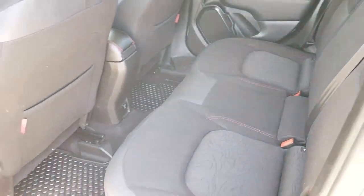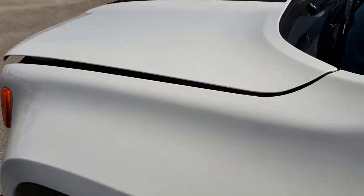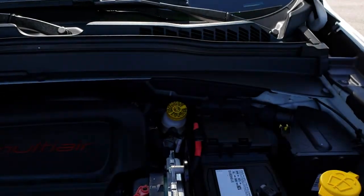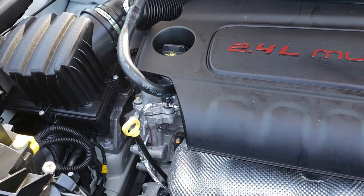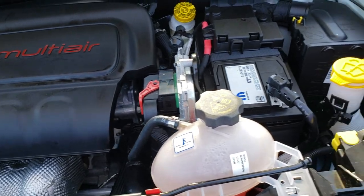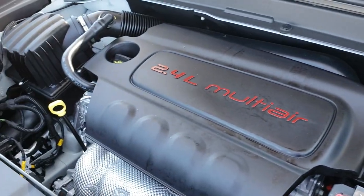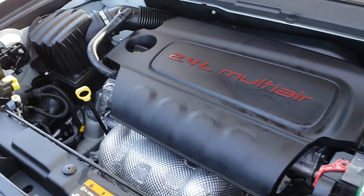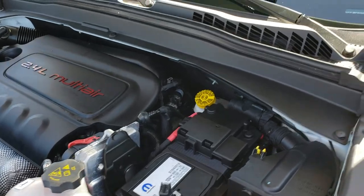Under the hood, we have the 2.4-liter 4-cylinder multi-air motor. The engine bay is very clean and runs very smooth. This vehicle has been fully safety inspected by our service shop. It has a fresh oil and filter change, and all the fluids have been checked and topped off. 180 horsepower — very clean.